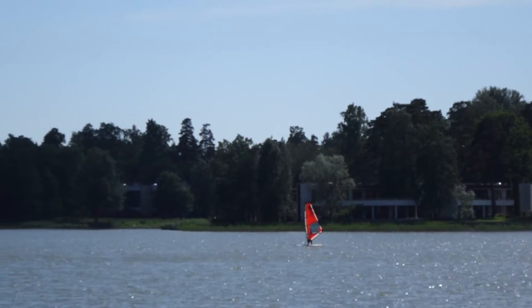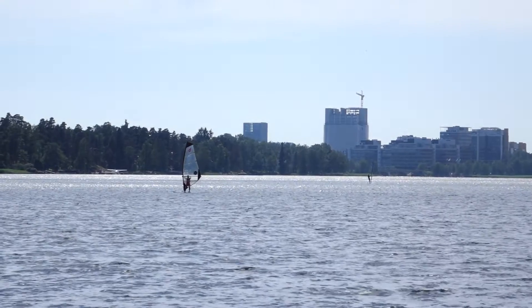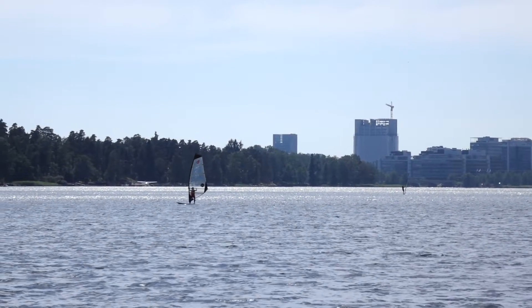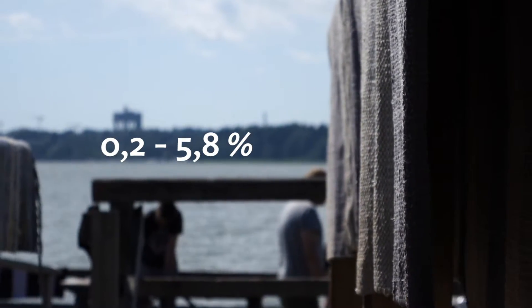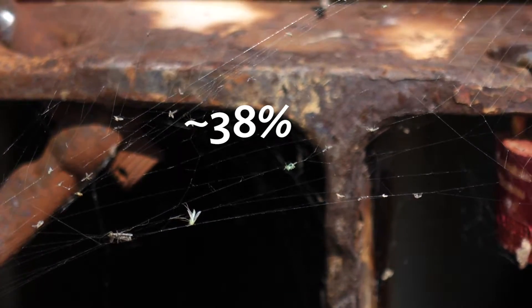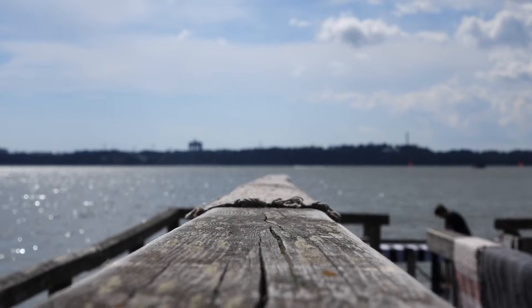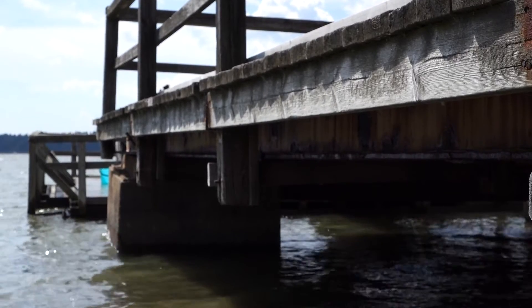To simplify, let me compare it to the Adriatic Sea in Croatia. The Baltic Sea has a salinity of 0.2 to 5.8 percent, whereas the Adriatic Sea has around 38 percent water salinity. This explains the fact that your carpets won't be salty at all if you wash them on the Finnish seashore.